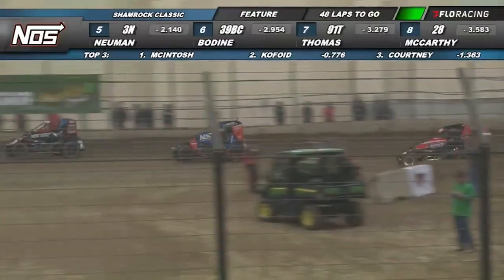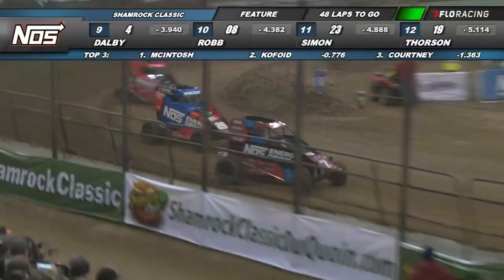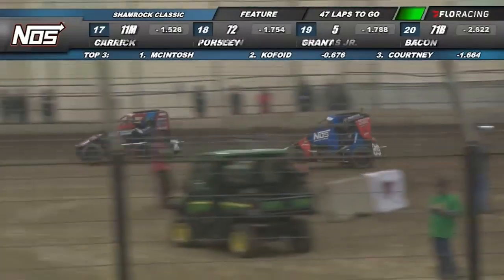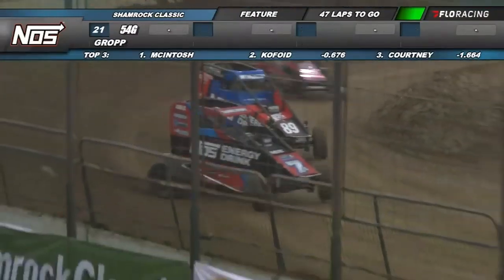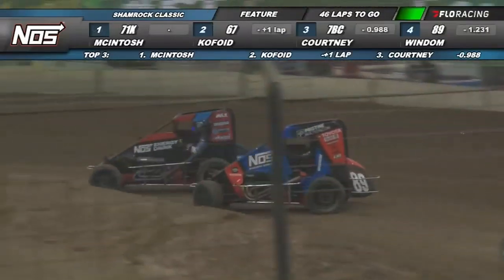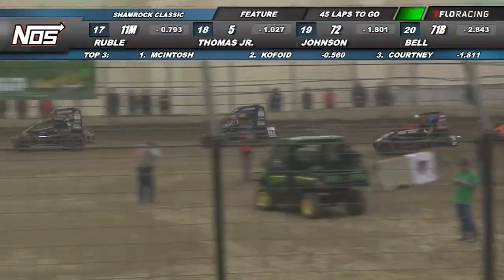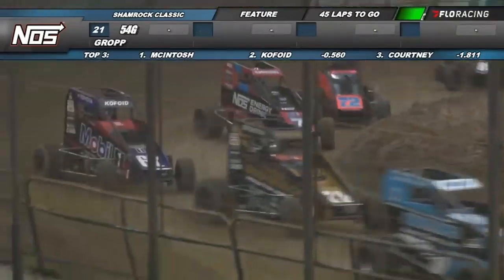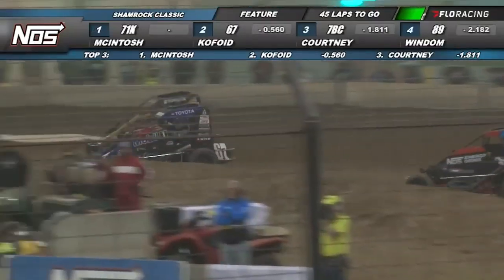Yeah, exactly. What we're going to see here, for at least probably the first ten laps or so, is everybody gets to the bottom and just tries to work this track in. Once the bottom starts slicking off, you start seeing guys move up to the top. We're definitely going to see them down here early. They're going to get to lap traffic really quickly — I would imagine in the next lap we're going to see Cannon into lap traffic, and that's when it's really going to gain trust. Cannon McIntosh still your leader, Buddy Kofoid sits in second, Tyler Courtney has closed in on the 67. Chris Windham still back there behind Sunshine as they work off turn number four.